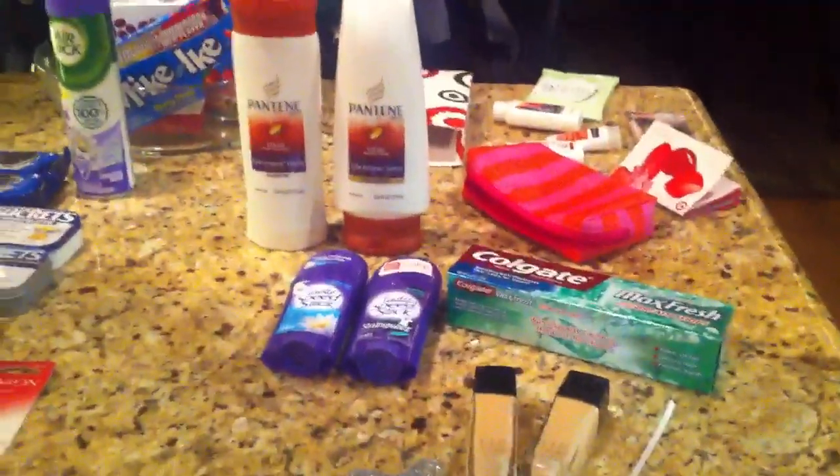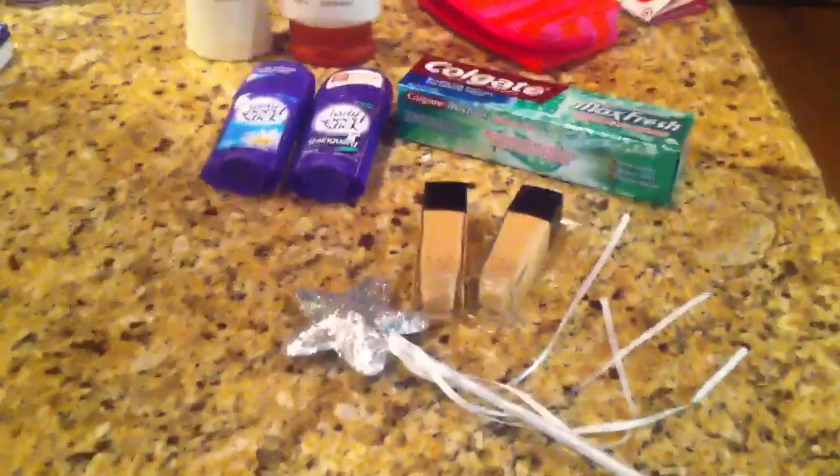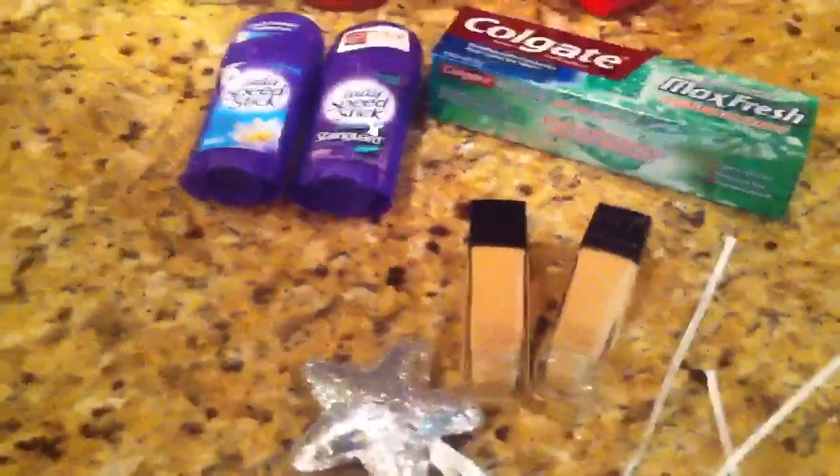That is the rest of CVS for today, so pretty short. Just wanted to share the last two deals that I picked up. Thanks for watching!